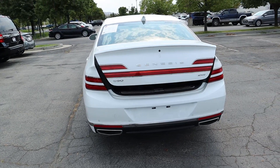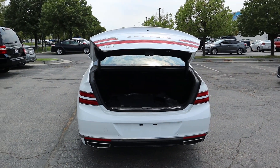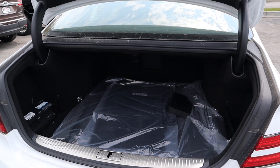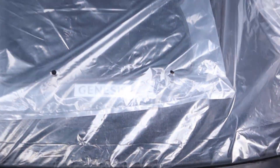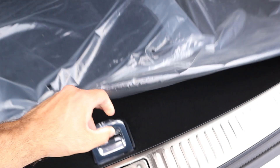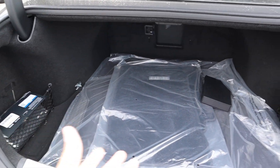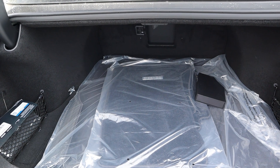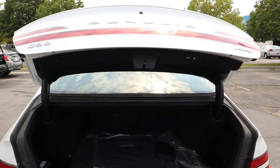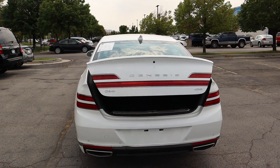The trunk opens automatically, which is a cool feature. Inside we've got floor mats, a first aid kit, and some additional storage underneath. Storage space is great overall — it's a very large sedan, so that makes sense. You can also lock it from the rear and close it automatically.